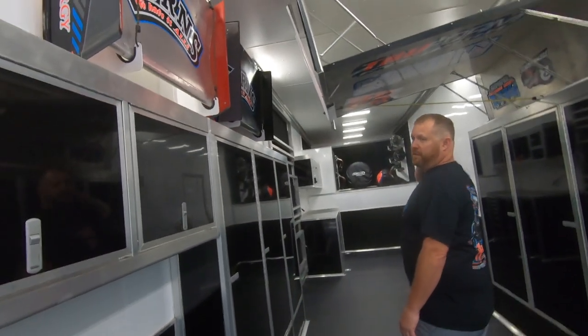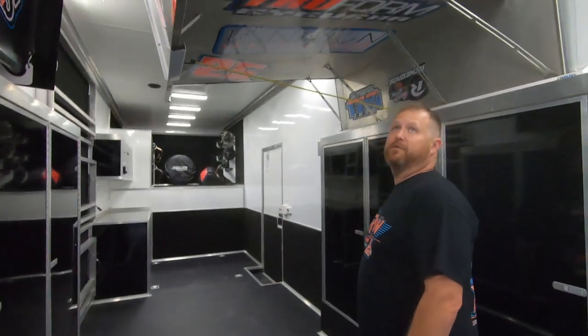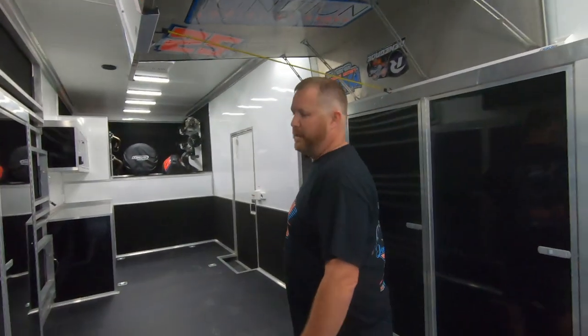As you can see, we have enough room for a top wing in case we need that — we can get it down real quick. This trailer is big enough to bring a mule in here and also have your sprint car in here at the same time, which is awesome.